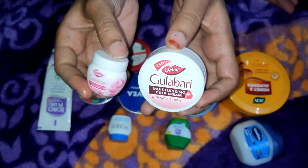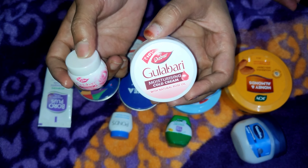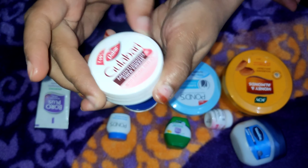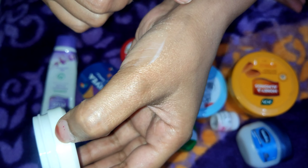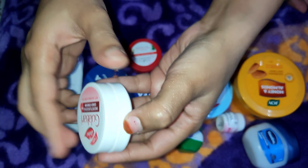I am using Dabur Gulabari a lot. This is a very good cold cream, 15 ml. The work is very good — it is moisturizing. You can use this for combination skin and oily to normal skin. It takes a little time to absorb, but it works very well.